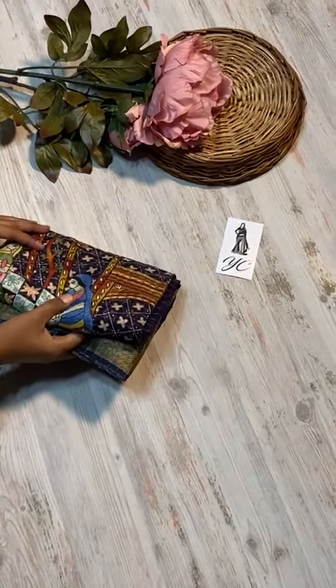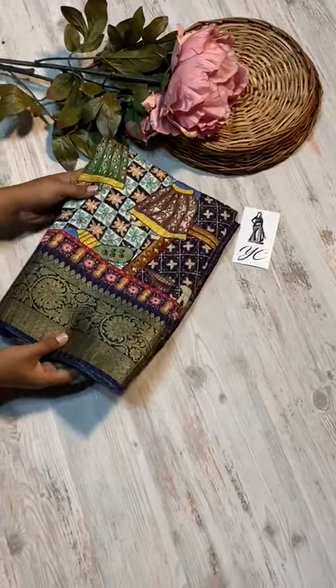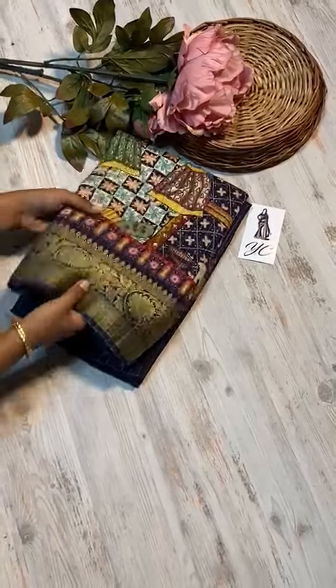Hi! I am going to show you some more new designs, new fabrics and very classy shades.